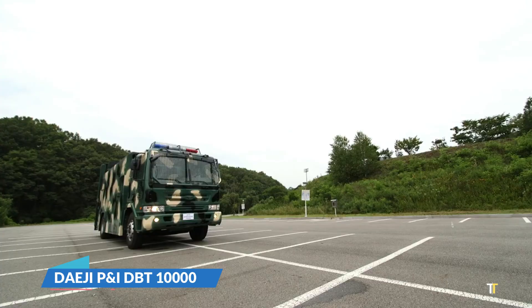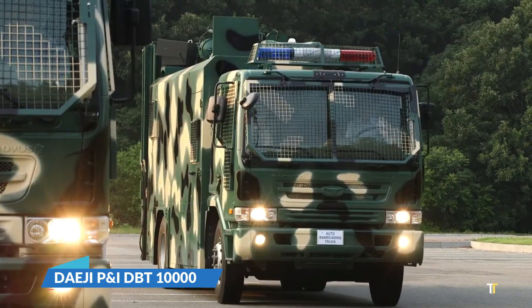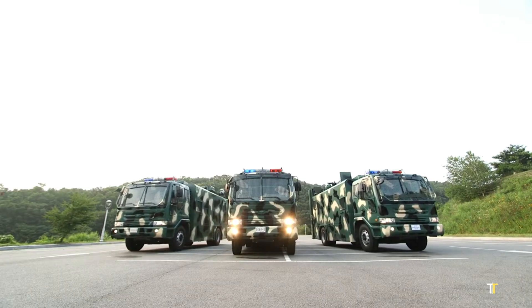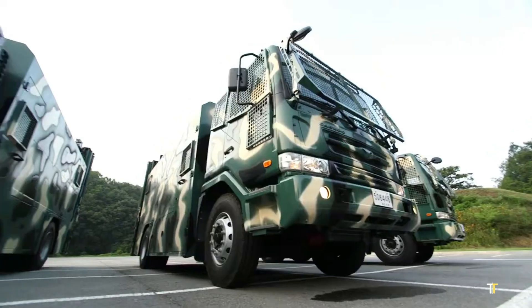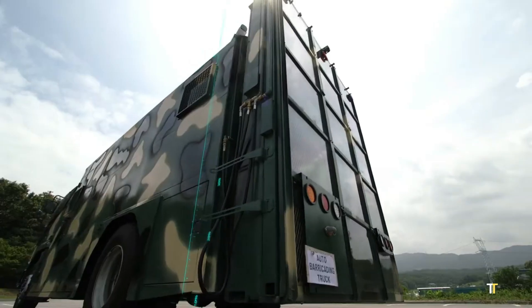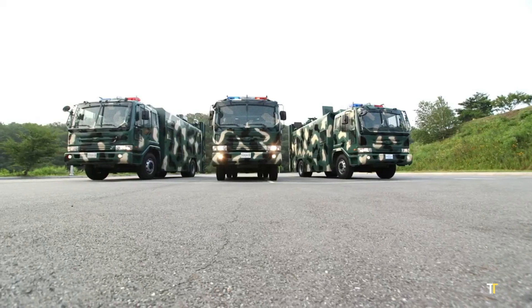The DAEGI-PI IDBT-10,000 is a high-performance airport crash tender designed for rapid response and maximum firefighting efficiency. Built by Korean defense manufacturer DAEGI-PI, this powerful vehicle features a 10,000-liter water tank,